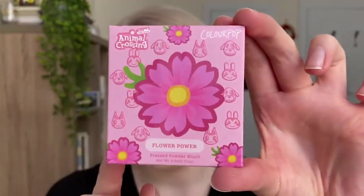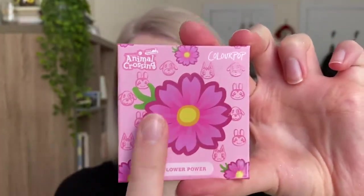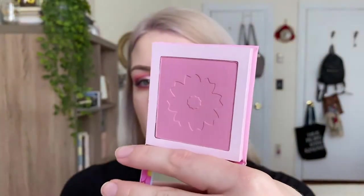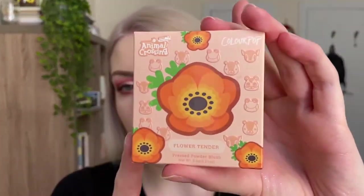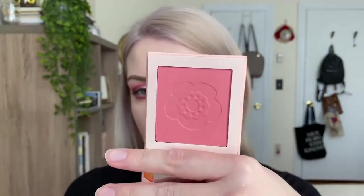Now it's time to try the blushes — there are two in the collection. The first is called Flower Power, with a cute illustration of the flower from the game and lots of characters. It's a really cool, more mauve cool-tone color, and I don't think I have a blush like this. The other blush is Flower Tender — a more corally peach tone with a little flower imprint. Both have the same cute floral design.